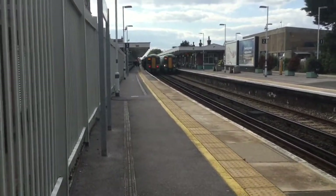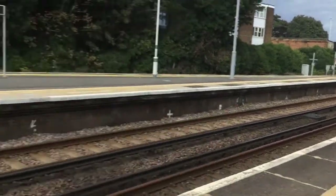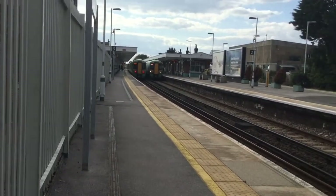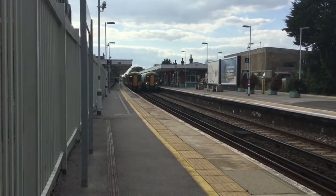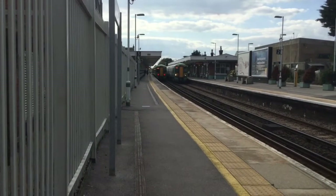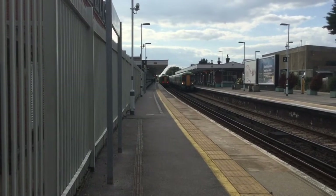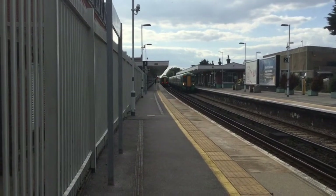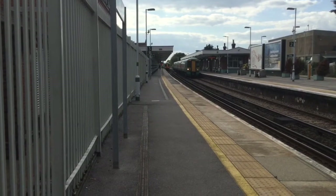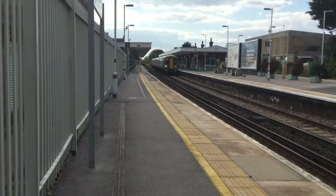This is Worthing Station on the West Coastway line. This is a very big station, one of the main intermediate stations in between Brighton and Havant. This is one of the biggest stations on this part of the line.